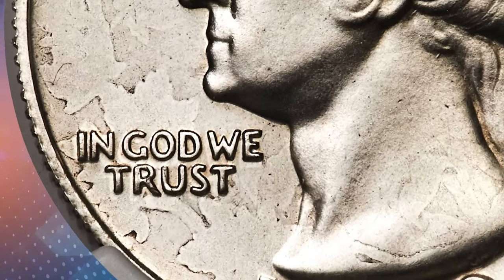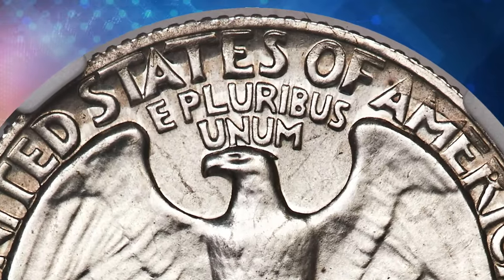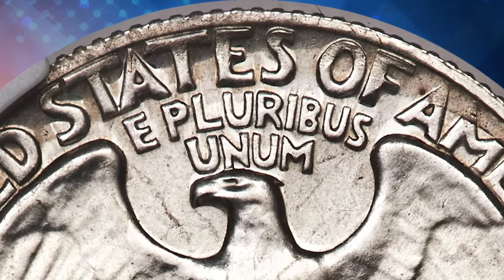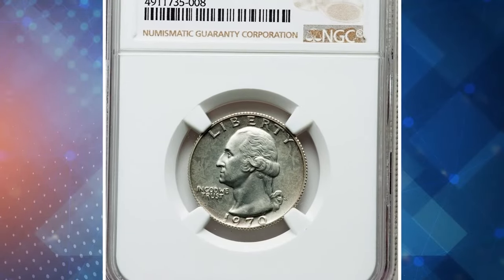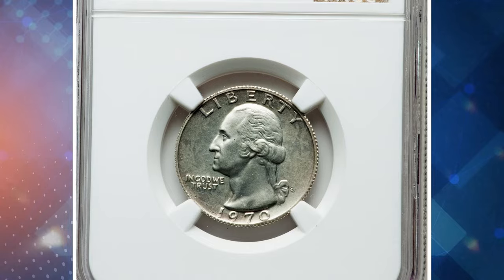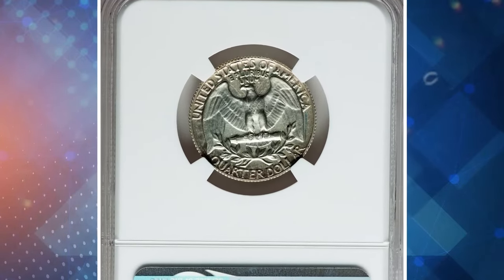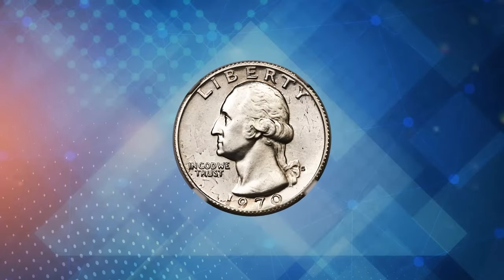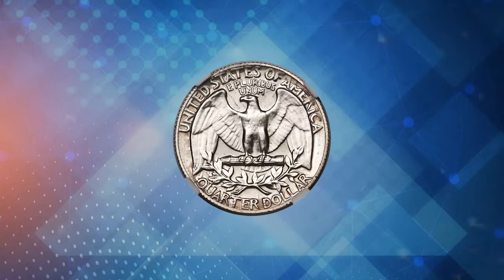The most likely cause of this wrong-planchet proof mint error is a prank — someone secretly added a silver Canada quarter to a bin of proof-clad quarter planchets. The person responsible had no expectation of recovering the struck piece, and likely intended to evoke wonder or joy in the fortunate eventual purchaser, possibly through a 1970-S proof set ordered directly from the U.S. Mint. Much of the Canadian design was effaced by the proof Washington quarter striking, but traces remain visible.